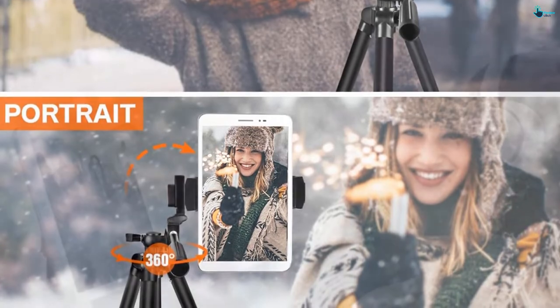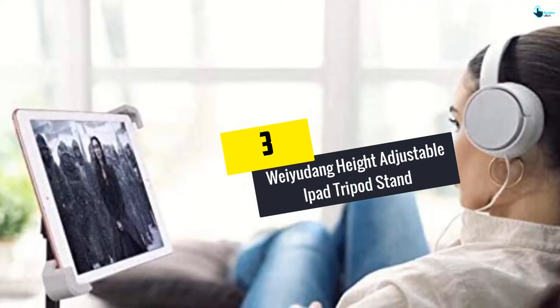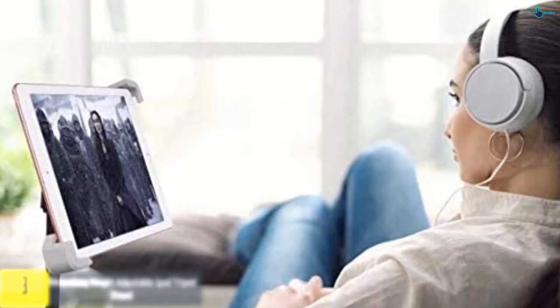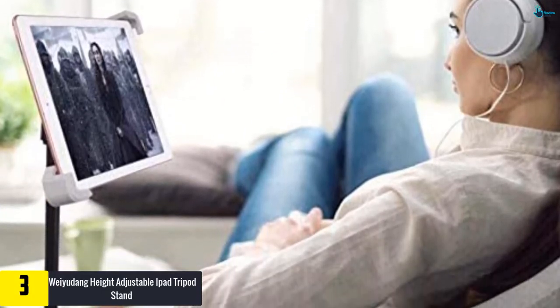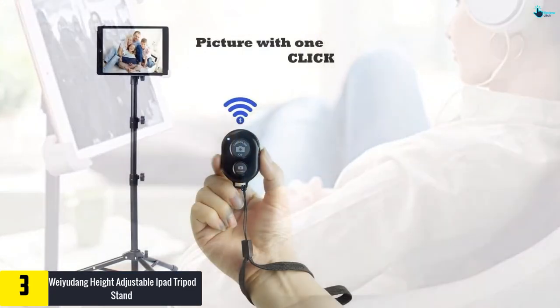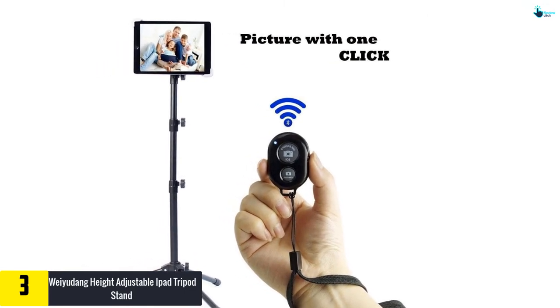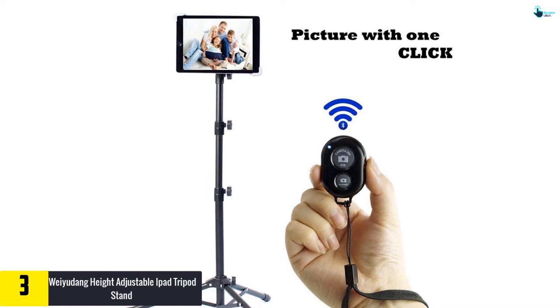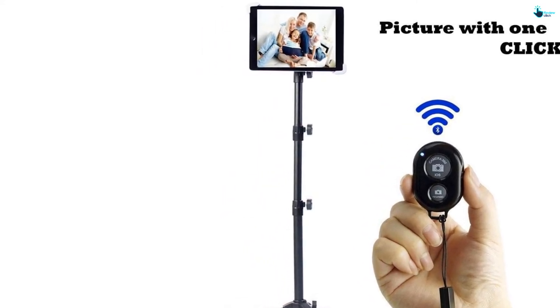At number three, we have the Way You Dong Height Adjustable iPad Tripod Stand. Easy to carry, assemble, and adjust is the USP of the product. Be it your home, office, or the wide open road, you can shoot in any given condition. Furthermore, with 360-degree rotation and a lock system, you can shoot either in landscape or portrait mode.